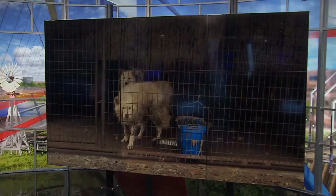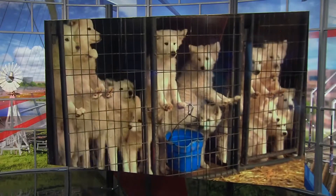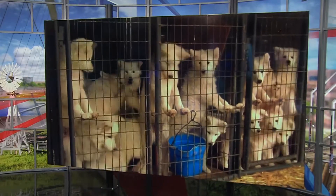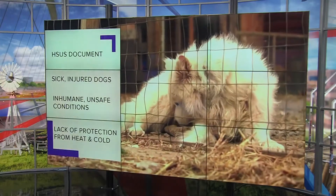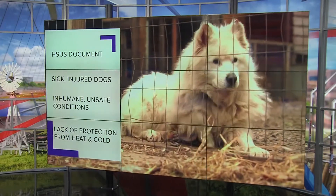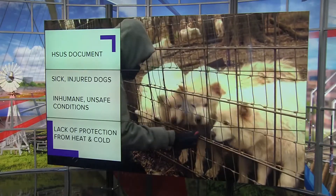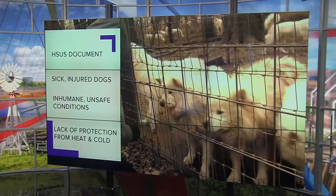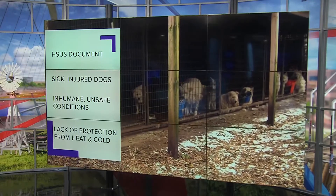Iowa ranks third in the country for the number of problematic puppy breeders in the state. That is according to what's called the Horrible Hundred List, compiled each year by the Humane Society of the U.S. The list includes 100 breeders documented as having sick or injured dogs, inhumane and unsafe conditions, and a lack of protection from the heat or the cold. Local 5's Rachel Droze tells us steps you can take so you don't unknowingly purchase a puppy mill pet.